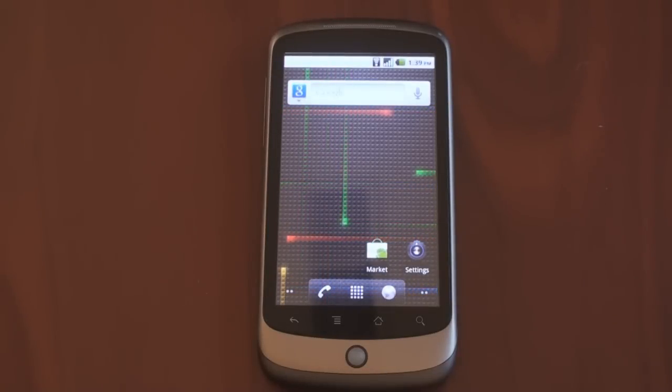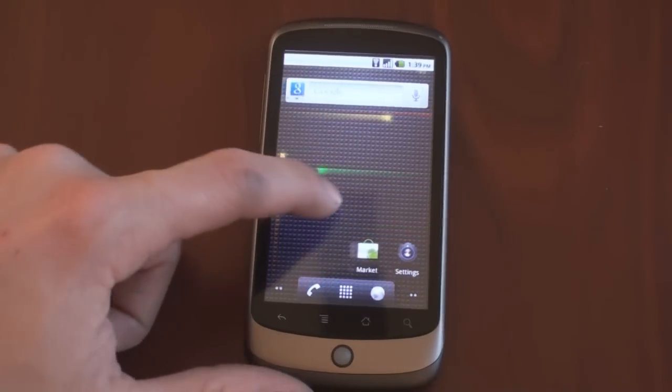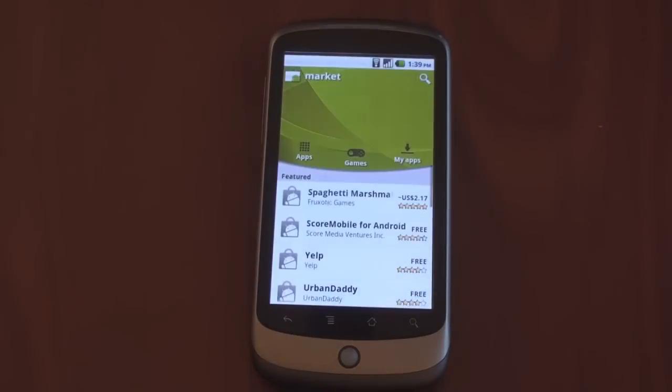Hey guys, it's Brian from Pocketnow.com. Google is rolling out a new version of the Android Market with an updated interface, and in this video we're going to take a look at all the features that it brings. Let's get to it.